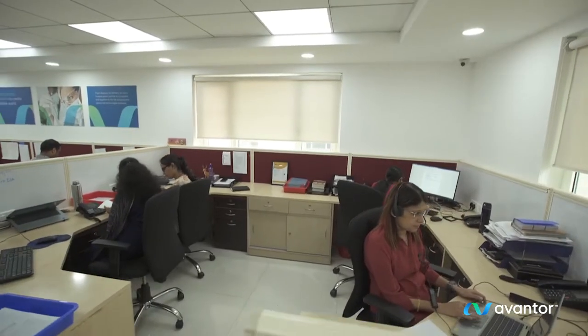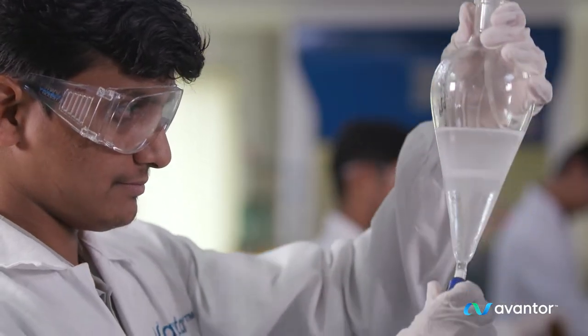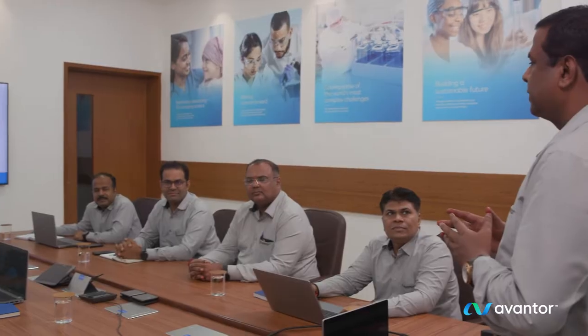Our PanIndia presence includes manufacturing, laboratories, warehouses, and sales channels with a diverse and growing team of more than 2,000 associates.